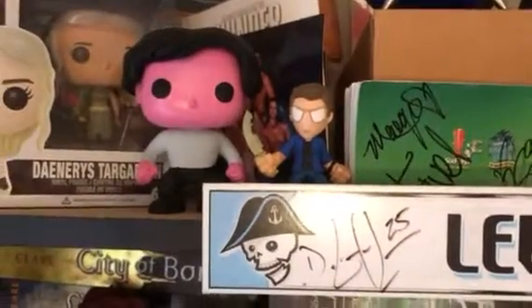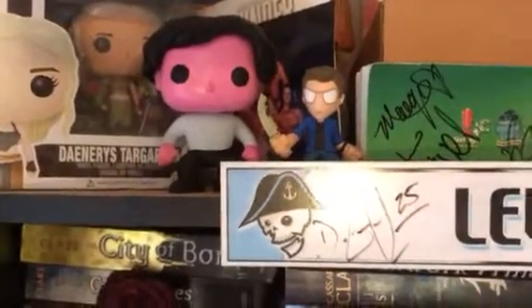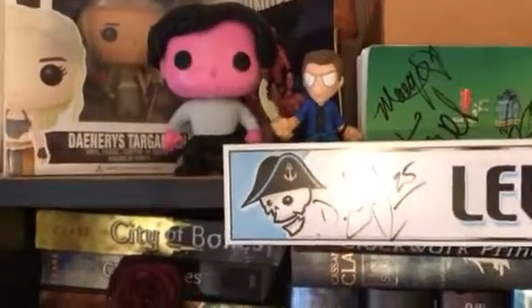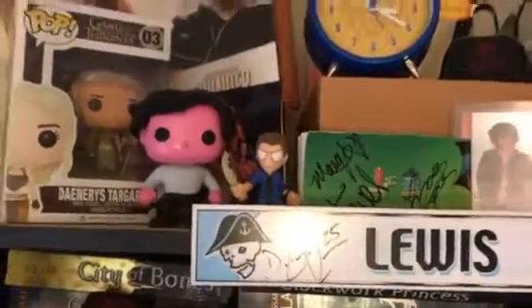I know this funko is really pink, but I didn't think it was going to turn out as pink as it was. I realized I was going to try to custom it into somebody, but I had to redo the skin tone because it's almost a weird Oompa Loompa feeling going on there for me.